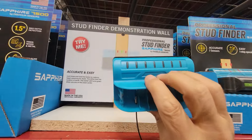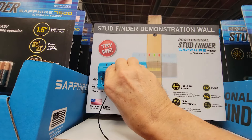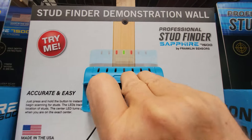What I like about these — these are the newer design. I used to have the older design that was bigger. They're more compact now. What you do is just run it over the stud. They don't have any batteries in here, but the three LEDs light up right over the stud. That's what I really love about this thing.